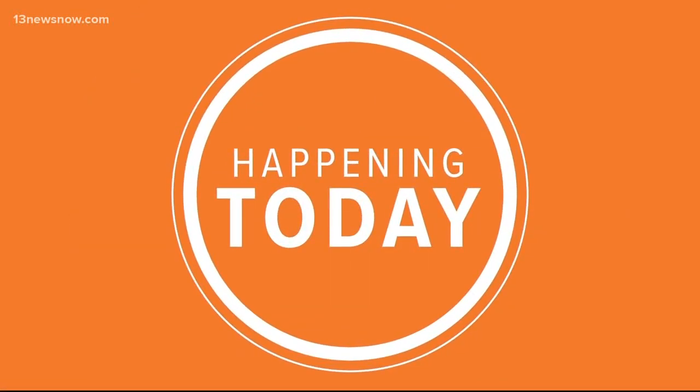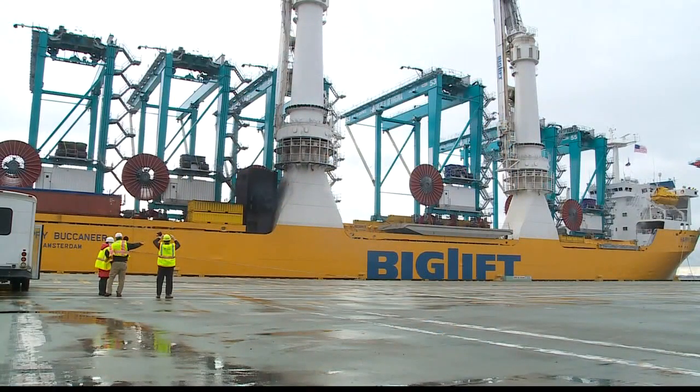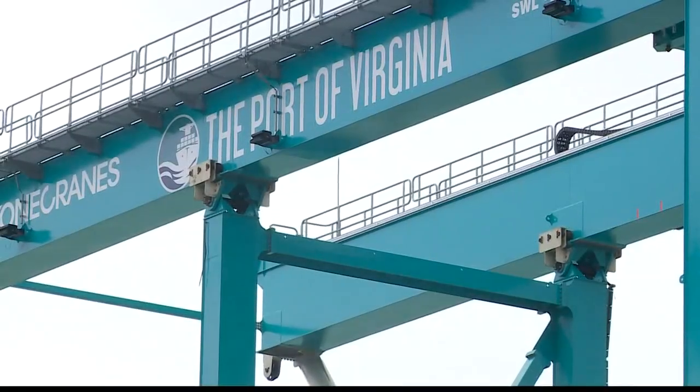Happening today, the Port of Virginia is getting ready for a big delivery. Some of the largest cranes on the East Coast are set to arrive there this morning. 13 News Now reporter Megan Shin is live outside Norfolk International Terminals with more on what these cranes are going to be used for.